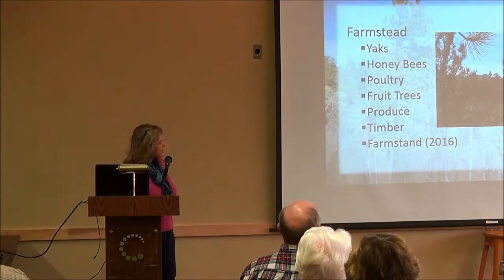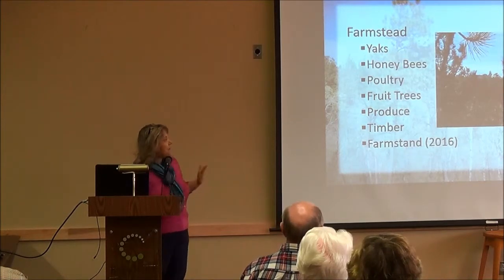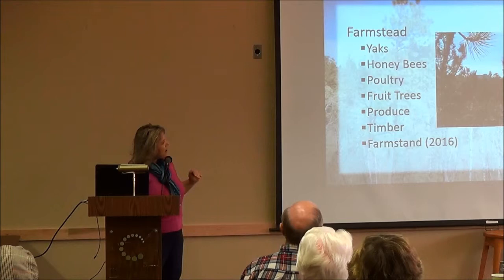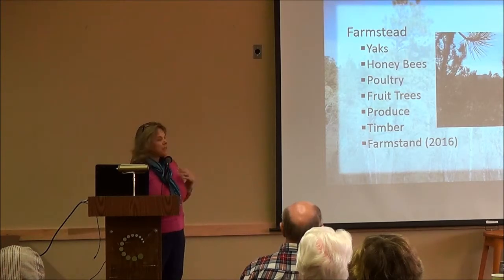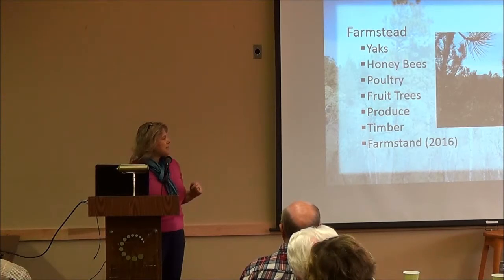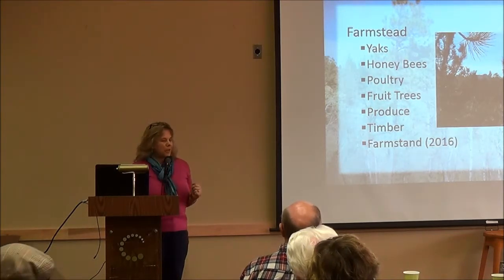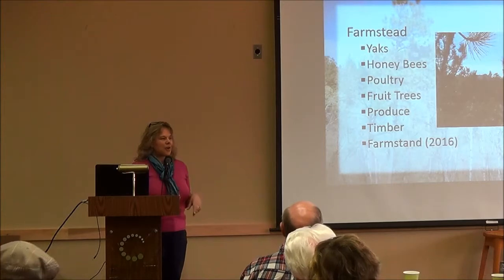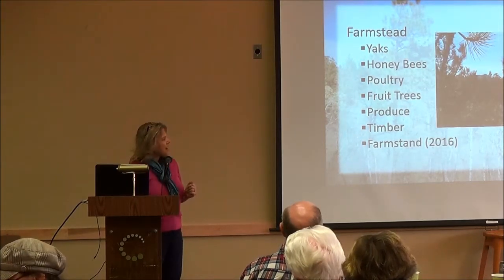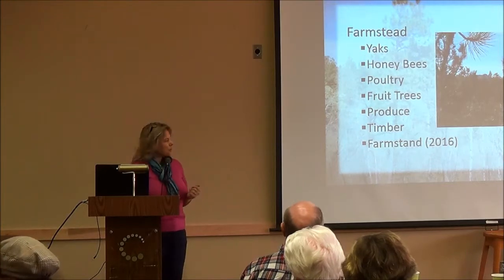The farmstead is really going to have several different components. Probably the most exciting for us is the yaks, and then also honeybees. We've been learning through a friend of Jim's who's been involved in raising bees for honey for about 40 years. Jim put together three hives this winter and is going to be working on a couple more, with bees scheduled to come around the 1st of May.